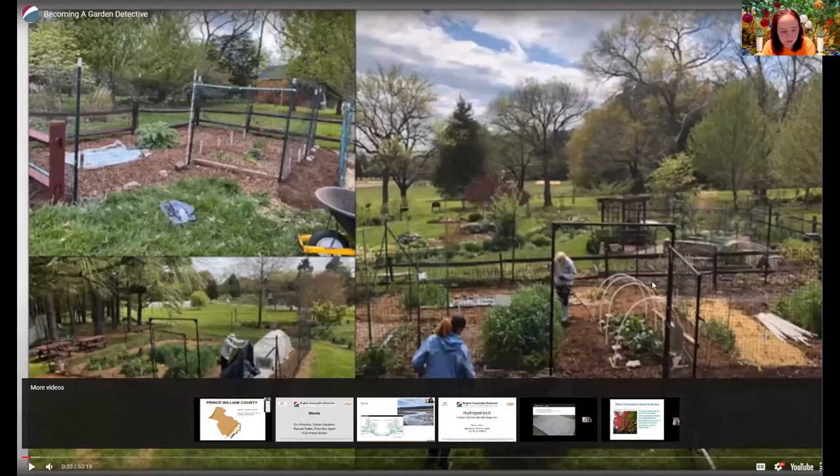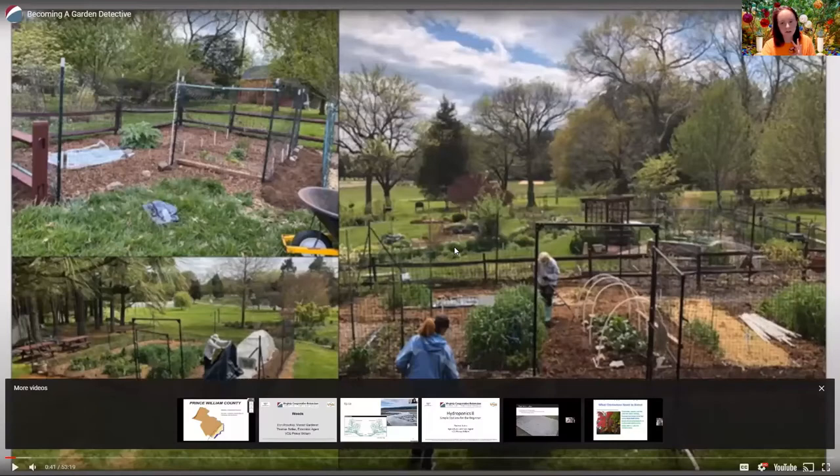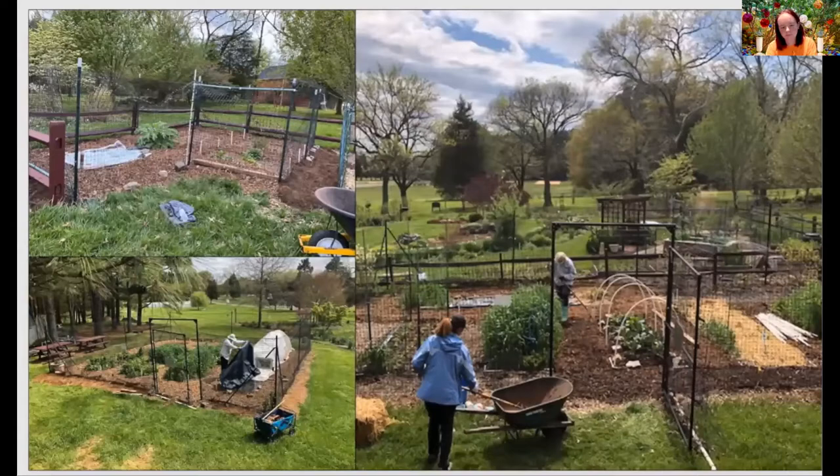Plant a vegetable garden — they will come. And by 'they,' I'm referring to insects, disease, and wildlife. These three issues can truly become an extremely frustrating part of gardening. During this presentation, I'm going to be focusing on insects and disease and how to best go about managing these garden woes based on something called Integrated Pest Management, or IPM.